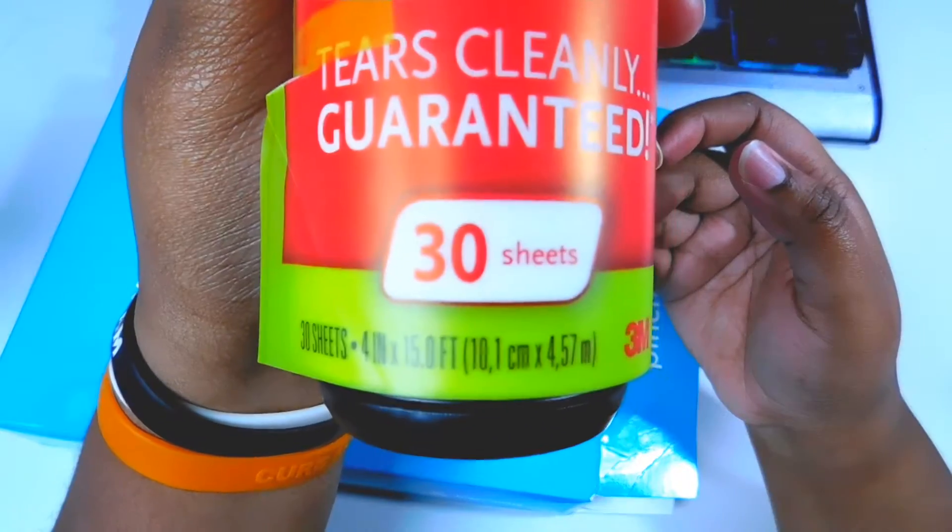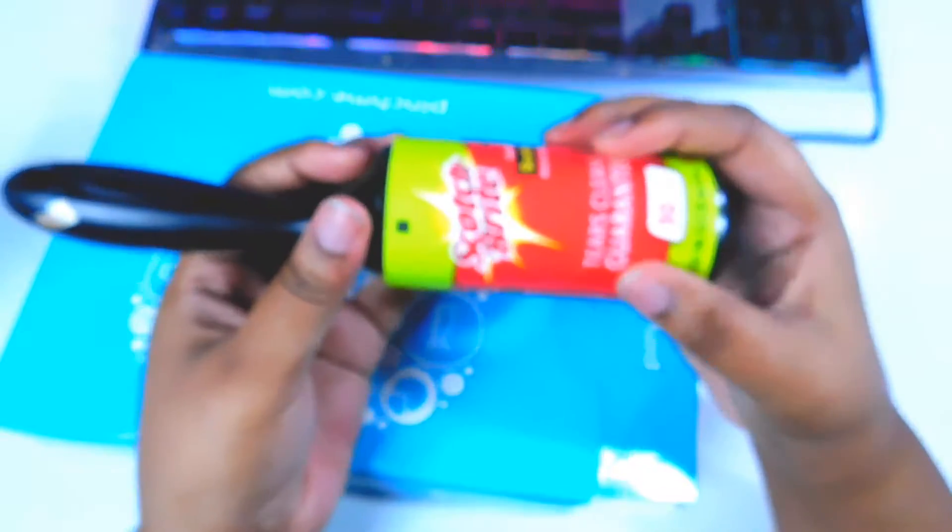It says it has 30 sheets, so this is a Scotch-Brite lint roller.